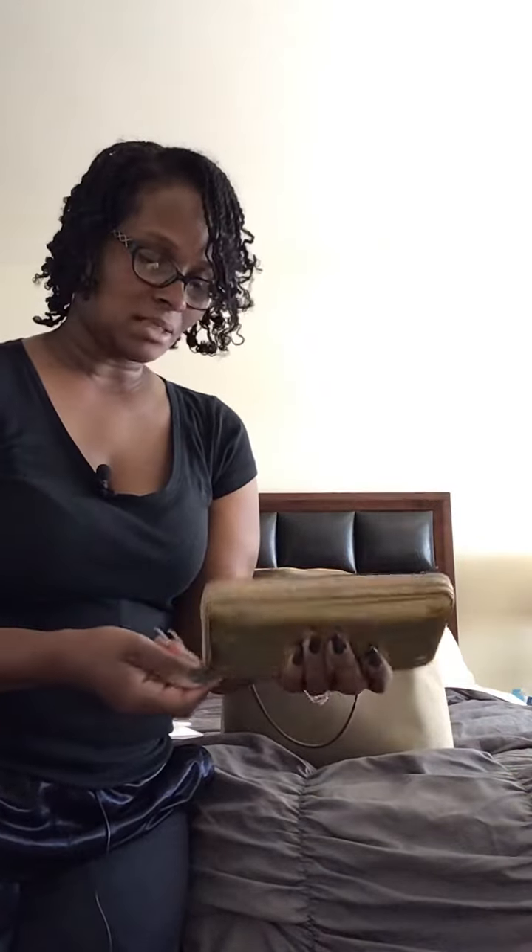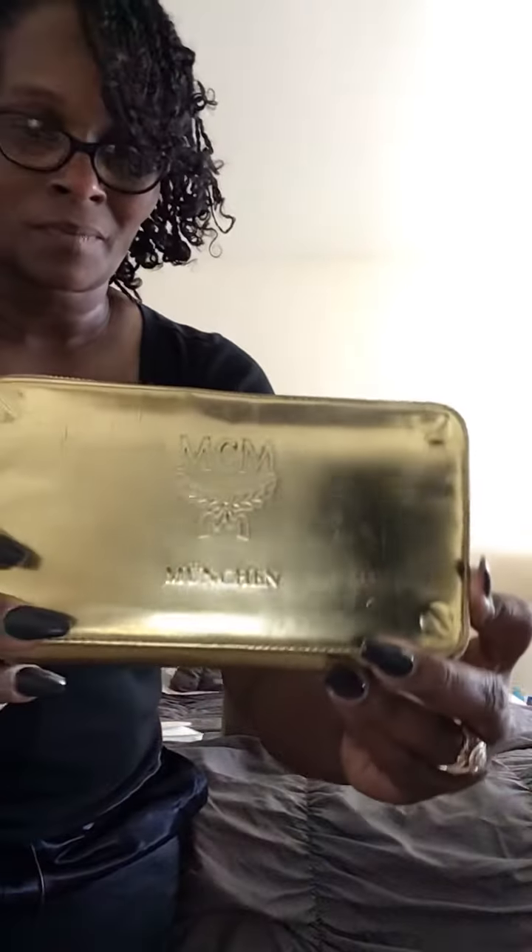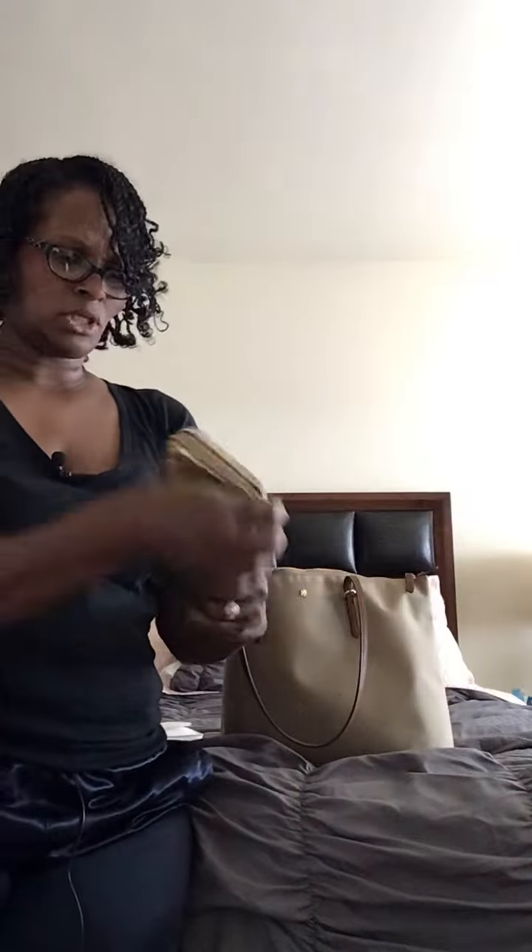This is one of my favorite wallets. It's beat up — it's been through war, been in just about every handbag I could fit it in. My son, my oldest baby, bought me this. It's an MCM wallet. He got it on sale when one of the local stores was closing.